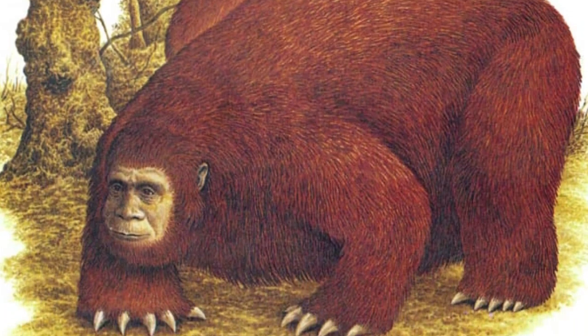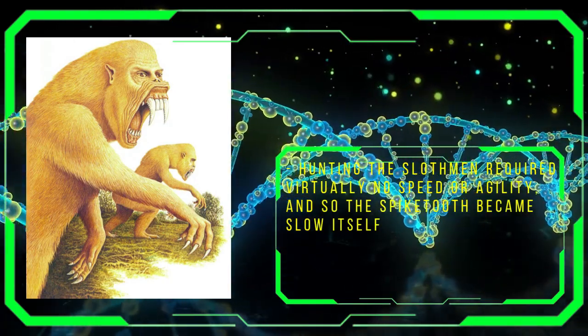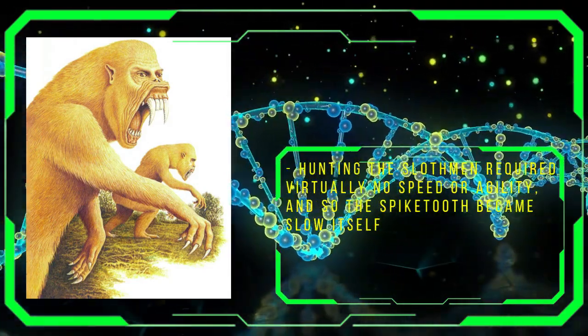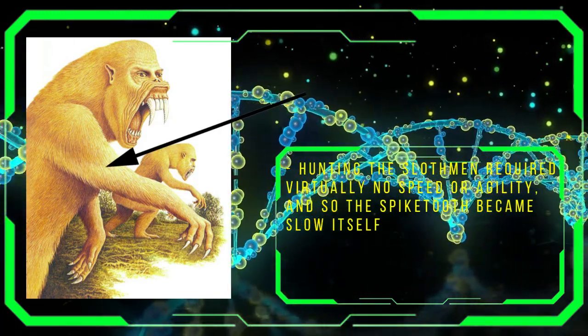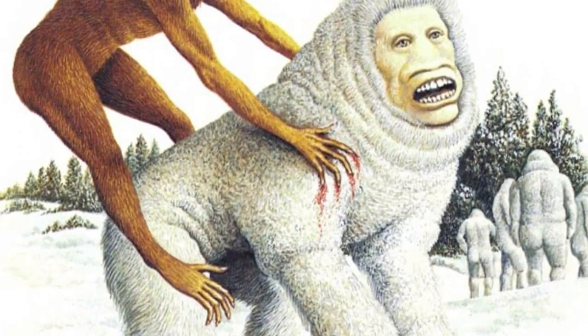Hunting the sloth-men requires neither stealth nor speed, and as such the spike-tooth can rely solely on its brute strength and razor-sharp claws and teeth to bring them down. The Smilodon-like spike-tooth is notable for its striking yellow coat of fur. This could be, like the tundra-dwellers with their white coats, a form of camouflage, though this isn't stated outright.